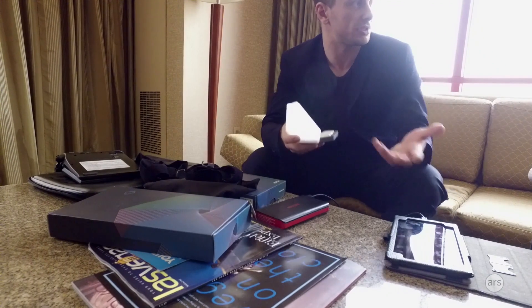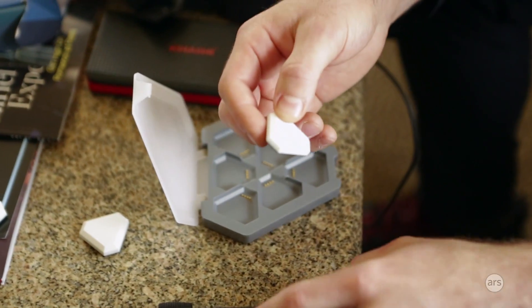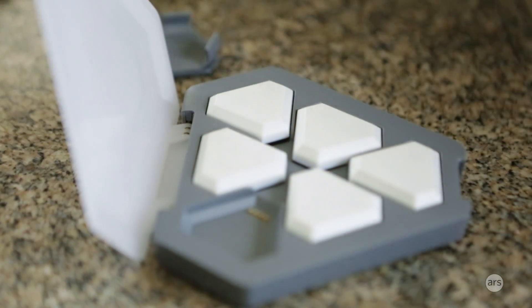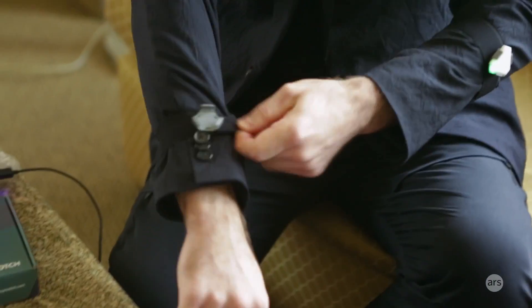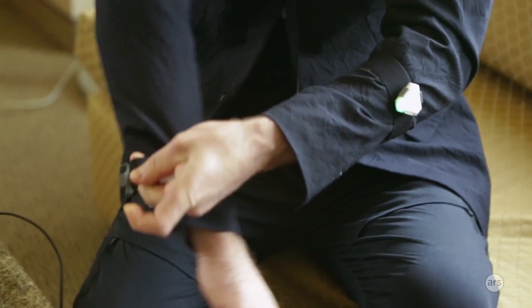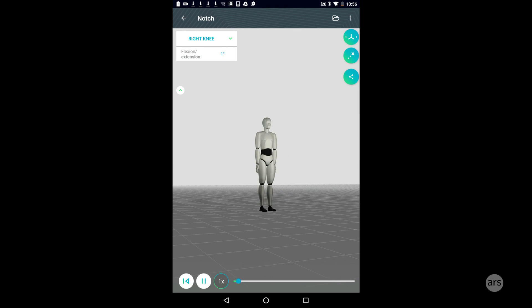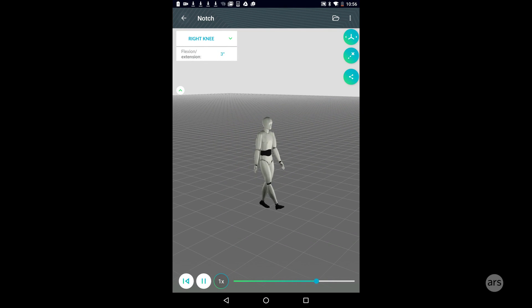Hey guys, this is Valentina Palladino for Ars Technica, and today we're looking at the startup Notch. Notch is a 3D motion tracking startup and they have a sensor pack that you can wear across your body to track your body's motion in 3D. This is meant to sync with your smartphone so the sensors will sync up to a smartphone app and you will be able to track specific arm movements, leg movements, and torso movements.